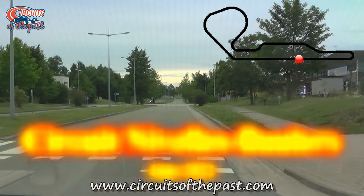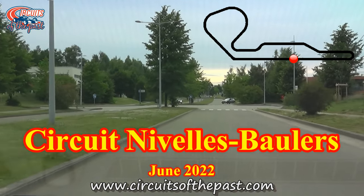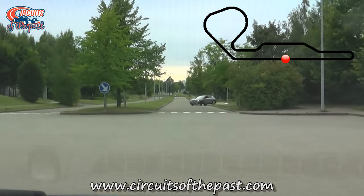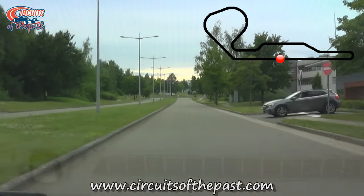In this Circuits of the Past video, we'll show you where the lost Formula One circuit of Nivelles used to be in 2022. The Nivelles circuit hosted the Formula One Belgian Grand Prix in both 1972 and 1974, and both races were won by Emerson Fittipaldi.